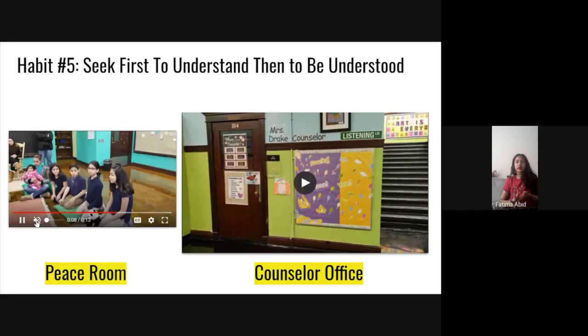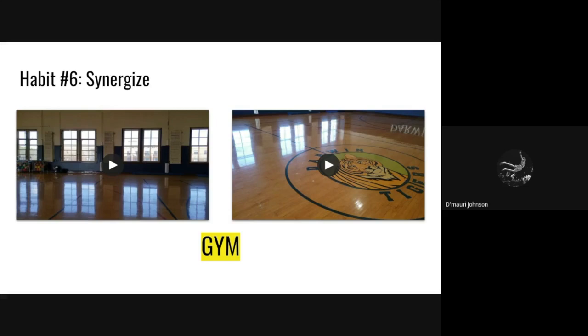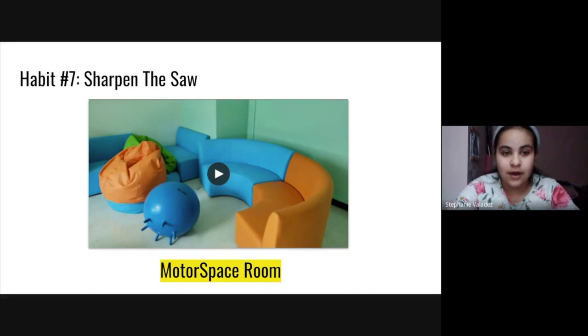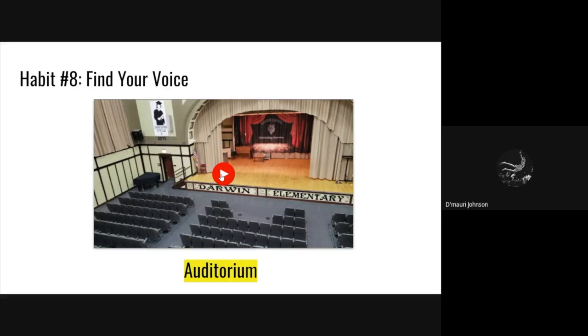Habit six is synergize. Synergize is working together and having fun. Moving on with habit seven: sharpen the saw. Habit seven is a way to take care of yourself and take a break from doing hard work. Habit eight: find your voice. People forget about this a lot, but habit eight is find your voice. It means once you find your voice, to help others find theirs too. Follow us through. Bye.